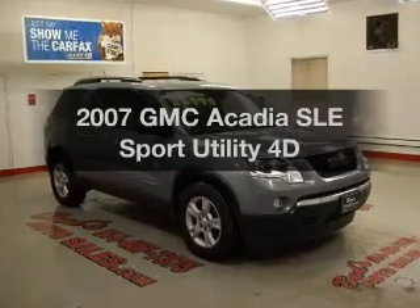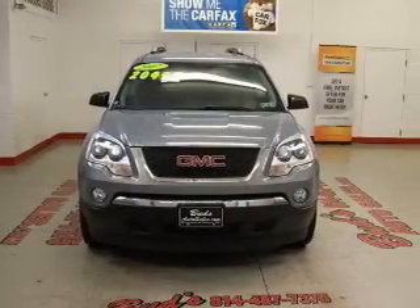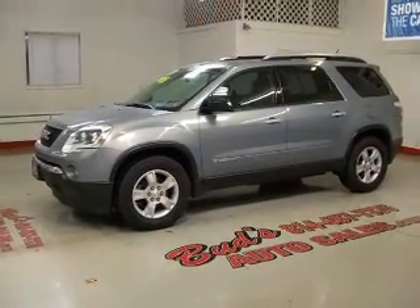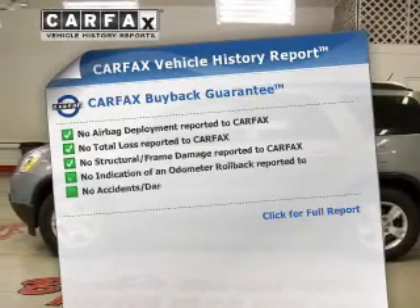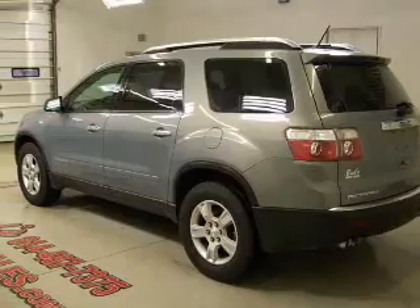Get noticed in this 2007 GMC Acadia — everything you need under one roof with this great vehicle. With a reliable engine that responds smoothly to its automatic transmission, anti-lock brakes help you bring your vehicle to a safe stop. This vehicle comes with a Carfax report, which reduces your buying risk by providing the vehicle's history before you purchase.